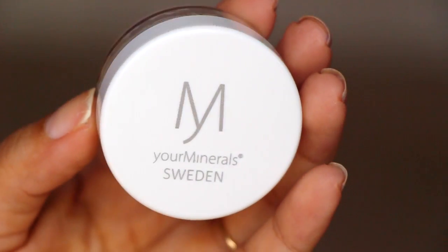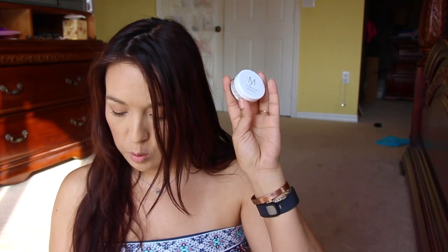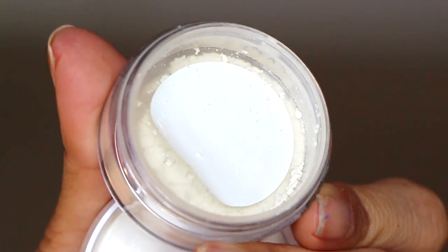The last thing in here is from Your Minerals Sweden — it says 'Transparent Veil.' It's a medium full size worth $26. It's a soft transparent setting powder with an ultra-light silk texture that settles into a smooth matte surface while minimizing fine lines and pores. It looks like super fine powder.